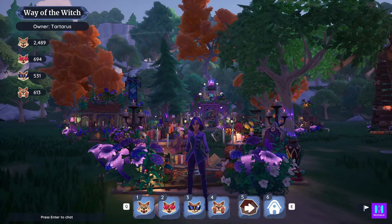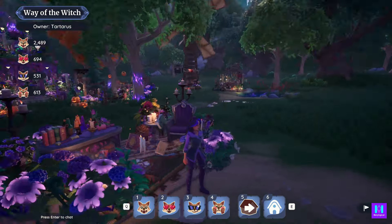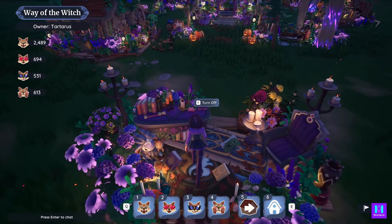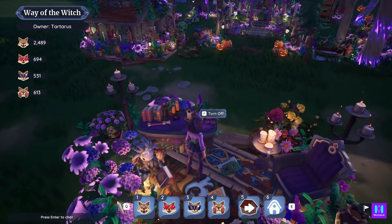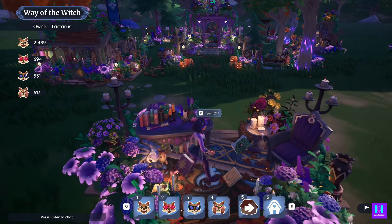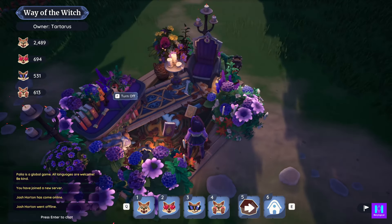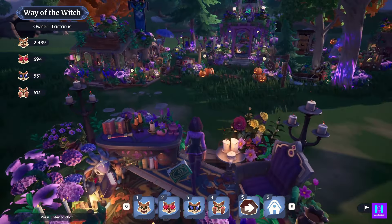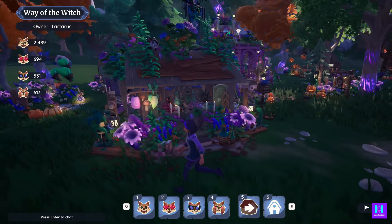Gorgeous. Now our third and last mini tour is The Way of the Witch by Tartarus, and this is absolutely gorgeous. If one can top another, I don't know — that night market really blew my socks off. This is right where you land in this property. She has built outside the border of the property. She's got a little table here of books, candles, and flowers. Floating books, a little chair to read, mixed-matched carpets on the flooring, and floating candles. The little entrance is so pretty.